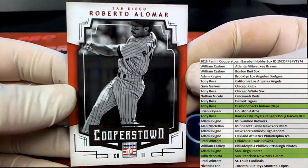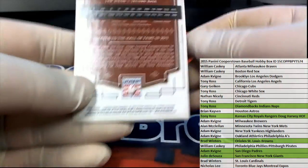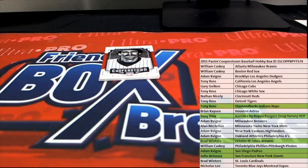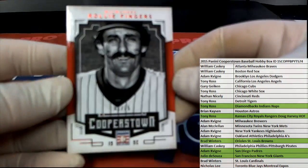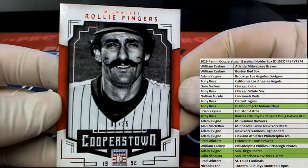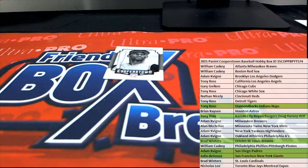We got a Roberto Alomar, number 2835, right there for the Padres — that is Adam K. Rollie Fingers right there for the Brewers, that's number 135 — also Adam K.